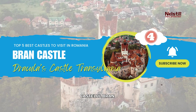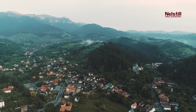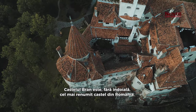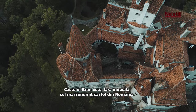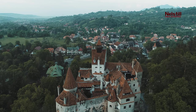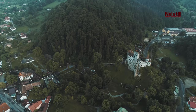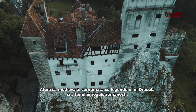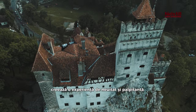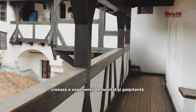Number four: Bran Castle, or Dracula's Castle. Known worldwide as Count Dracula's mysterious residence, Bran Castle is arguably the most renowned castle in Romania. Its medieval allure combined with the legends of Dracula and the Romanian royal family creates an unforgettable, spine-tingling experience.